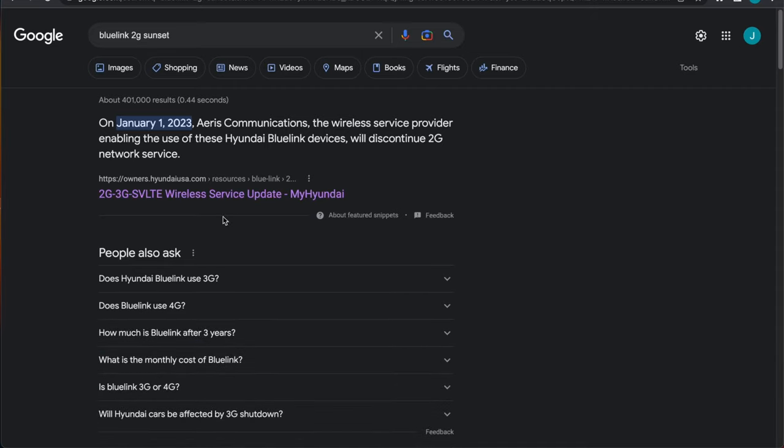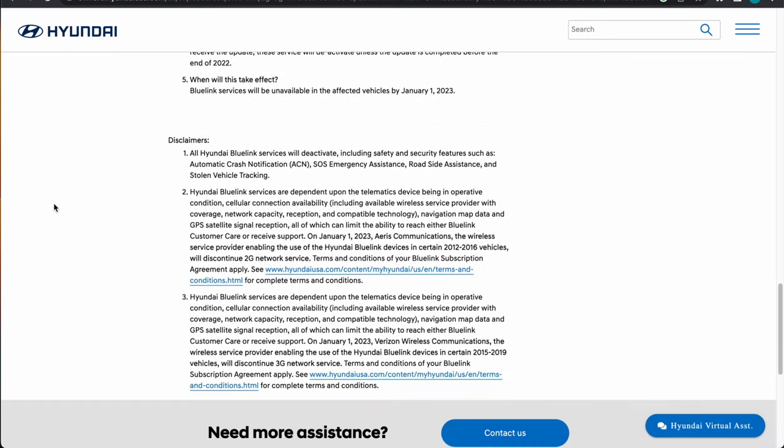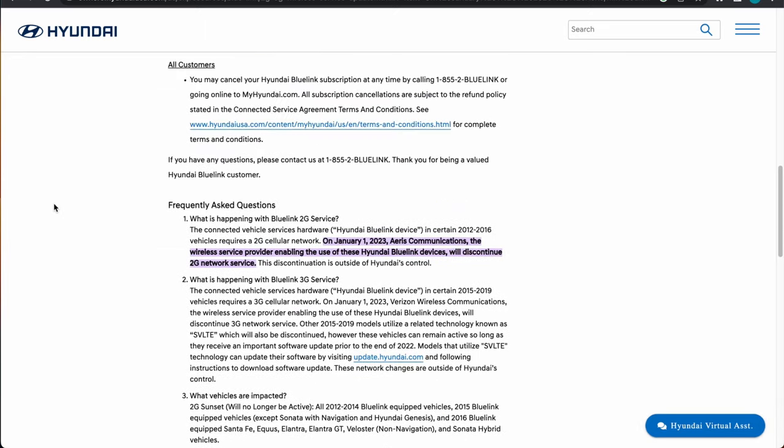Now if you guys are unfamiliar with the 2G/3G Sunset by Hyundai very early this year and late last year, they basically announced that they were no longer going to be able to support certain Blue Link functional vehicles because of the 2G/3G wireless Sunset by Verizon and some other carriers. So essentially the older original Blue Link vehicles up until 2017, 2018, 2019 or so were no longer going to be eligible to use Blue Link unless select vehicles received an update to their infotainment system to update the modem inside to use a different wireless service to communicate with the Blue Link servers rather than rely on the 2G or 3G service.